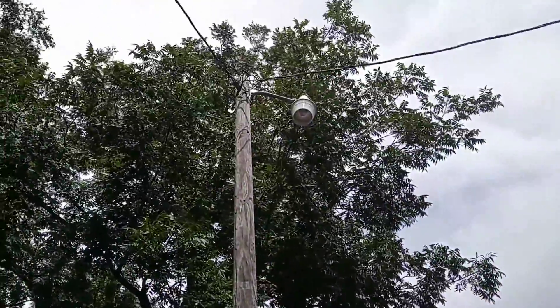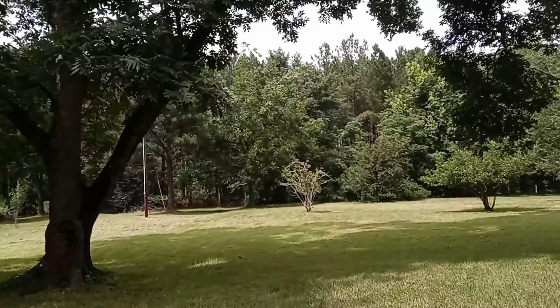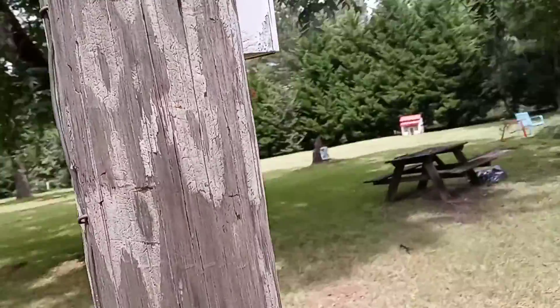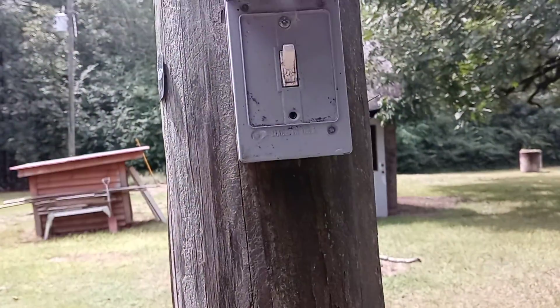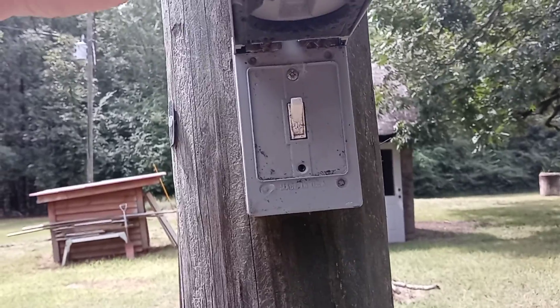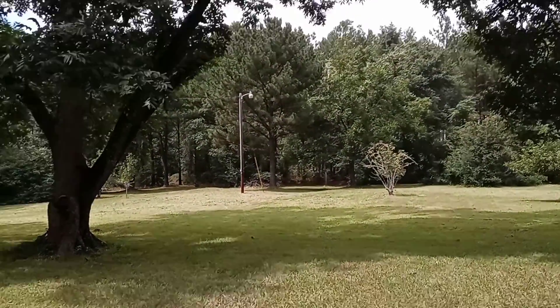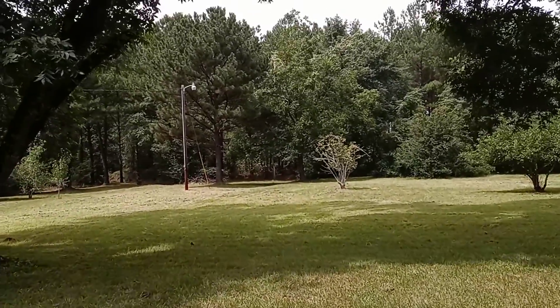These are the sodium lights that I recorded last night, and this is the on-and-off switch that goes to them. Same thing down there on the other side, and we do pay a monthly charge on these.